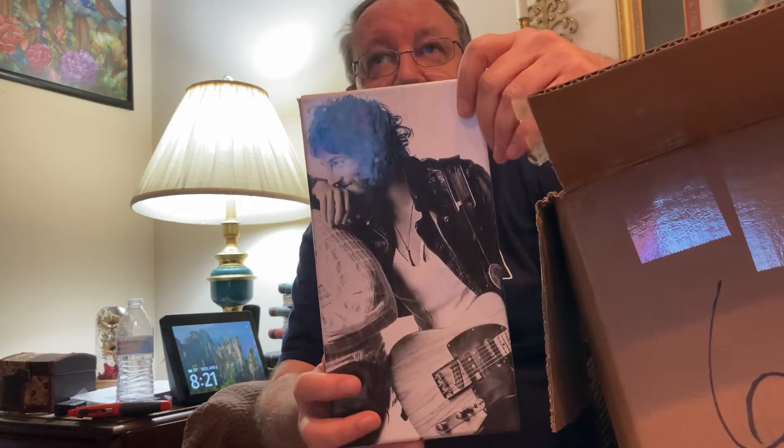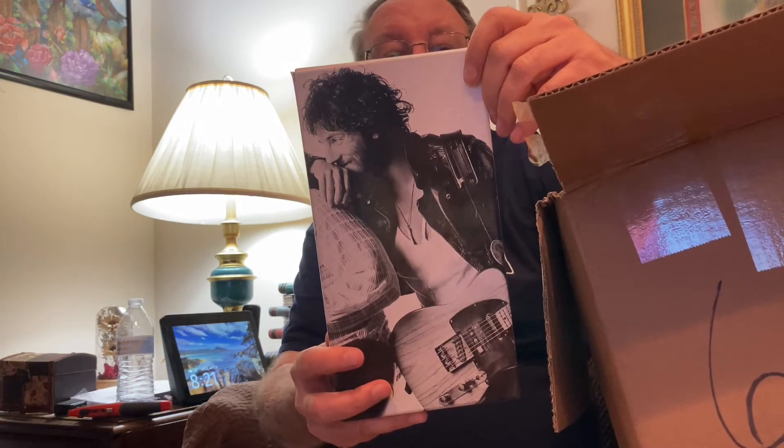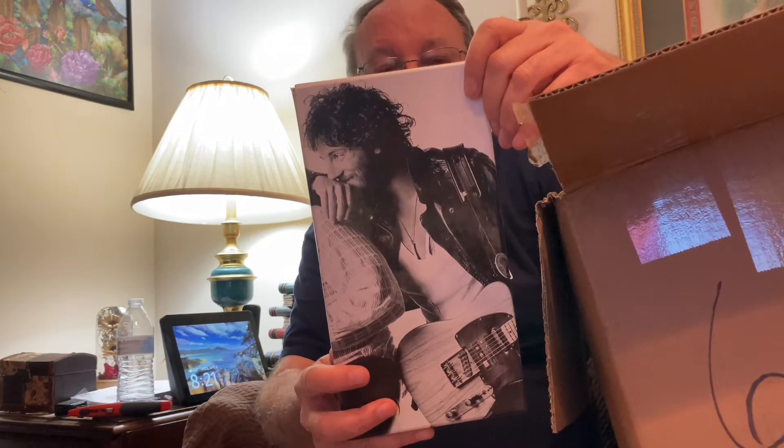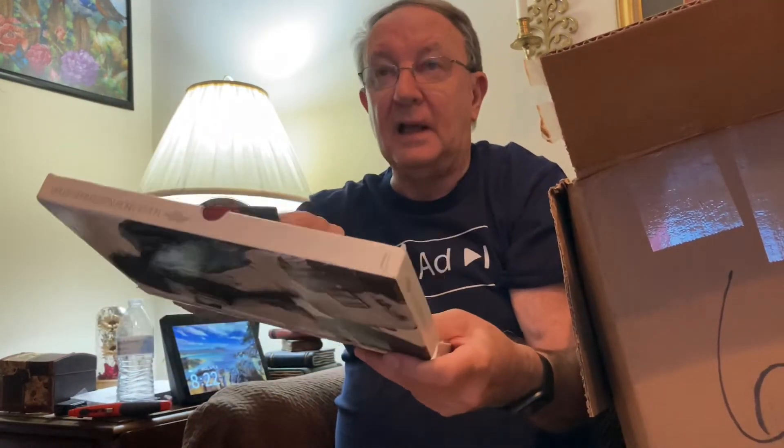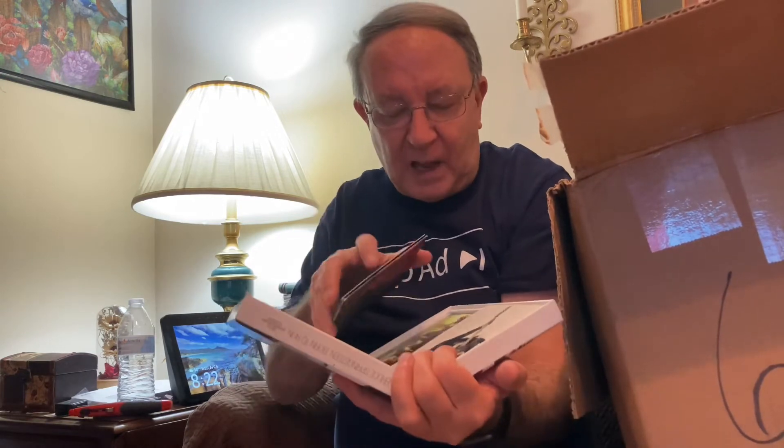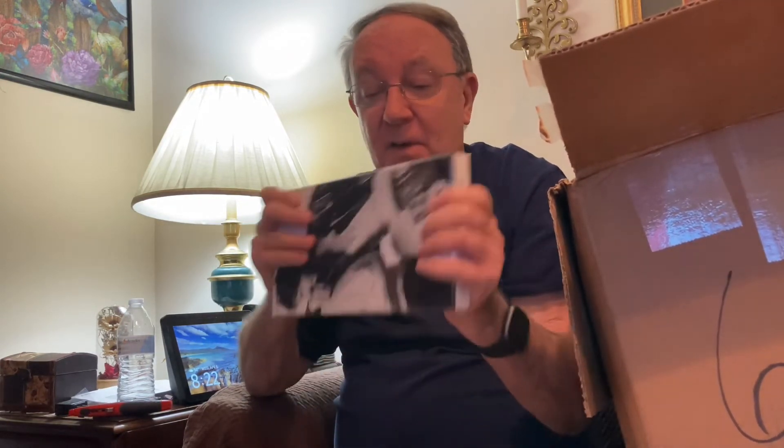My camera just froze for no reason. As I was saying — Bruce Springsteen, London, 1975. And it is open, but this is just a very nice CD package here. I do see there are multiple CDs in here and someone is going to like this, whether used or not. I will check it out.